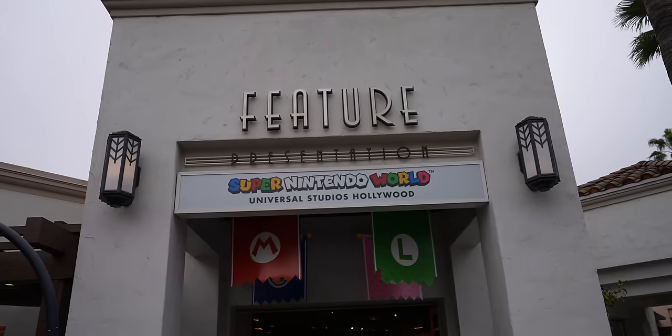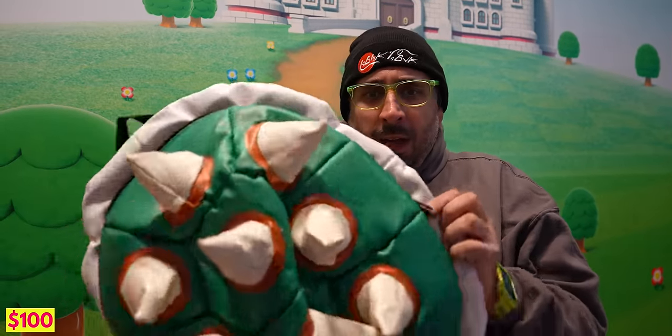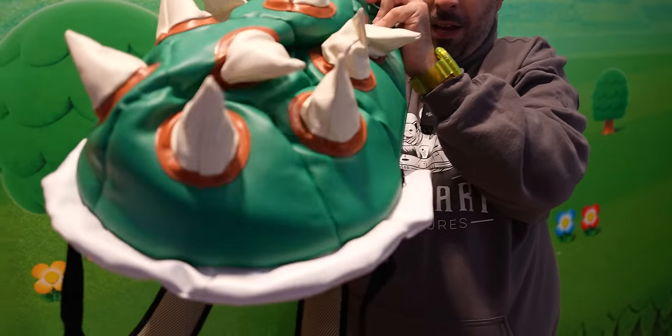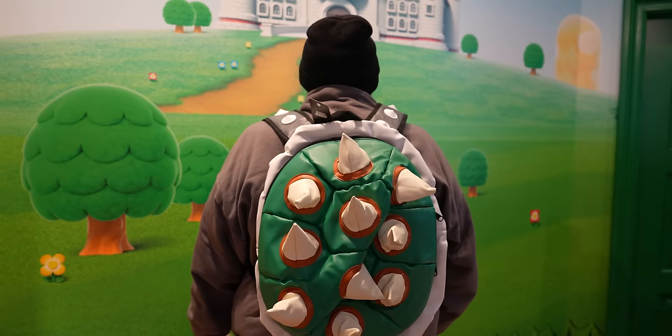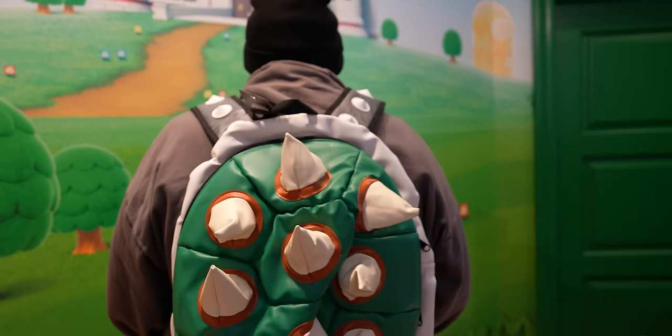We finally found the Bowser shell backpack we'd been searching for all day. It's $100, very expensive, and doesn't fit much since it's quite small. It looks pretty cool on, but it's not very practical — I'd only really wear it to Super Nintendo World. Although, we go there about once a week, so maybe it makes sense.